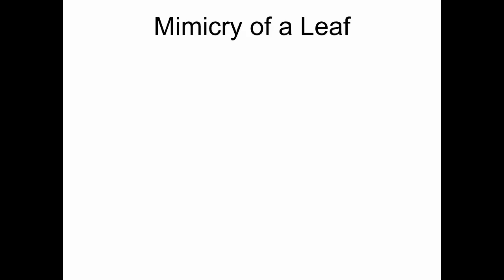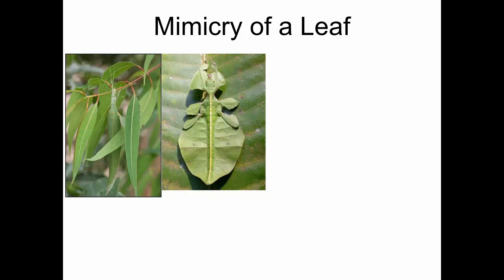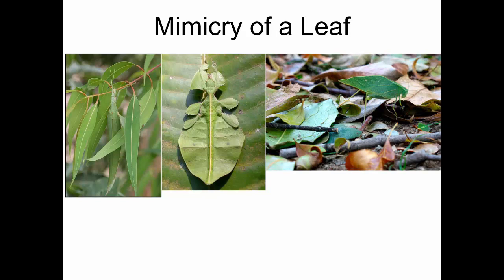Many species also mimic leaves, because obviously there are a lot of leaves around. Here you can see the antennae of this insect, its head grasping onto the branch, and its body — that's all part of this insect. It looks exactly like leaves. Another insect: this is all part of the insect — this is not a leaf. Even its limbs look like leaves.